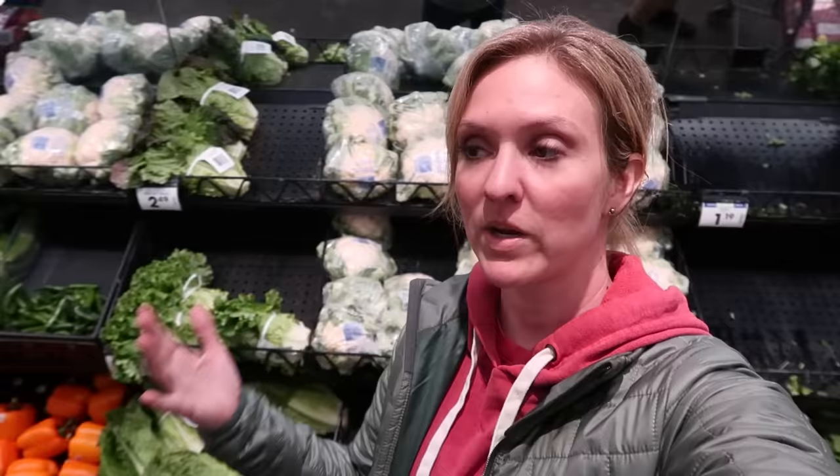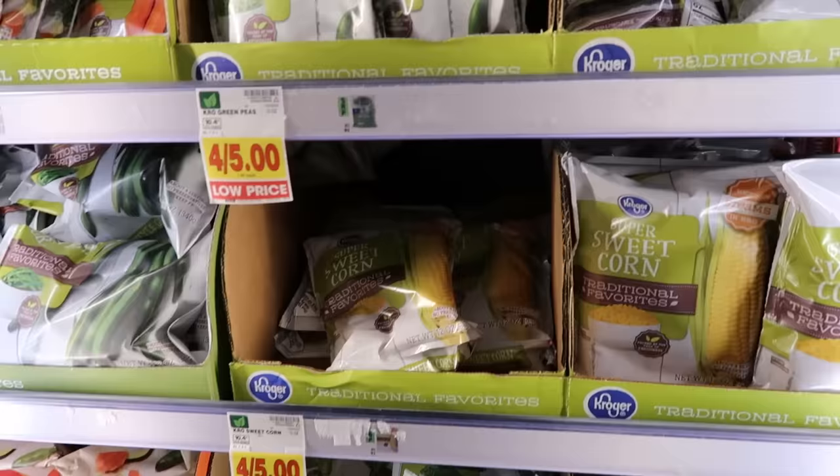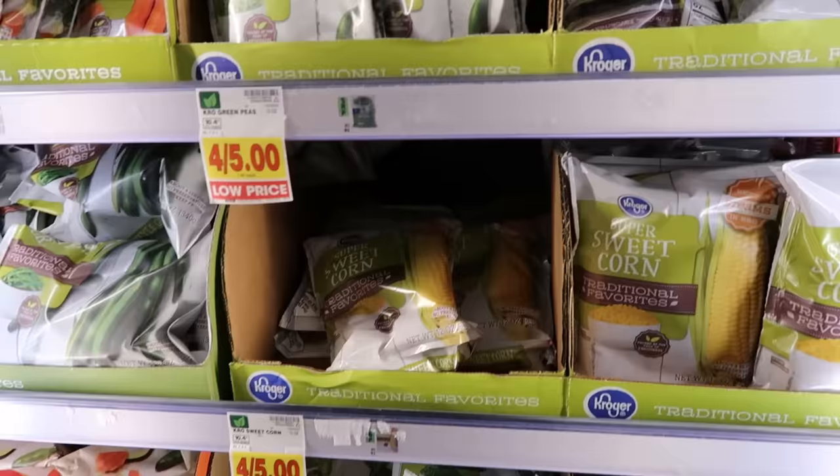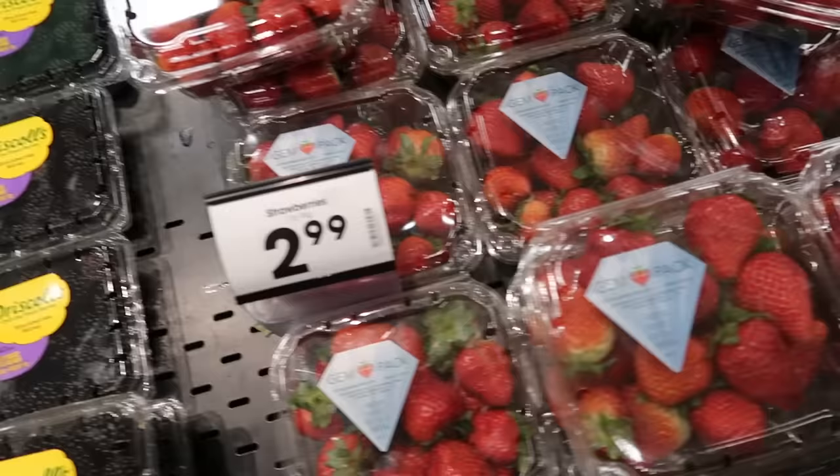When it comes to the produce section, you want to pick up produce for the week that happens to be on sale. For example, this cauliflower is $1.69 a pound whereas the broccoli below it is $2.50 a pound, so this week I'm picking the cauliflower. Another option is frozen vegetables — they don't go bad and are usually about $1 a pound. Stick to less expensive vegetables and buy what's in season. We're coming into strawberry season, so I'll keep an eye open for strawberry sales.